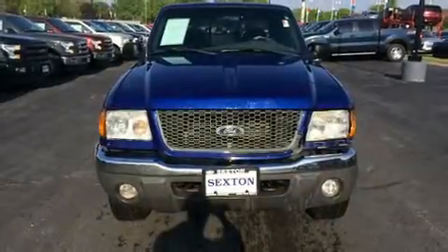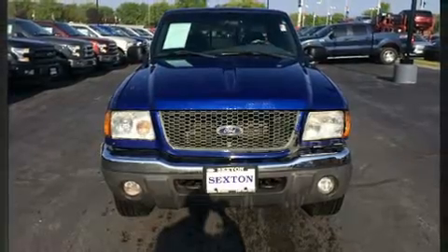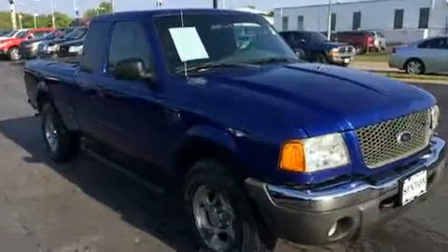Here's a great deal on a 2003 Ford Ranger. It features an automatic transmission, four-wheel drive, and a four-liter six-cylinder engine.